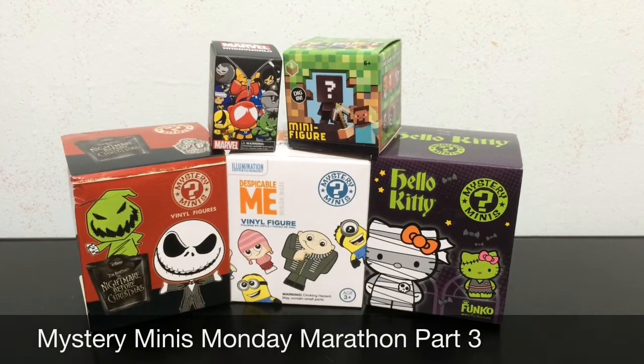Hey everyone and welcome to part three in my Mystery Mini Monday Marathon. In part three we are going to open up the same ones as part two: Nightmare Before Christmas, Despicable Me, Hello Kitty, Minecraft, and Marvel Zipper Pulls.